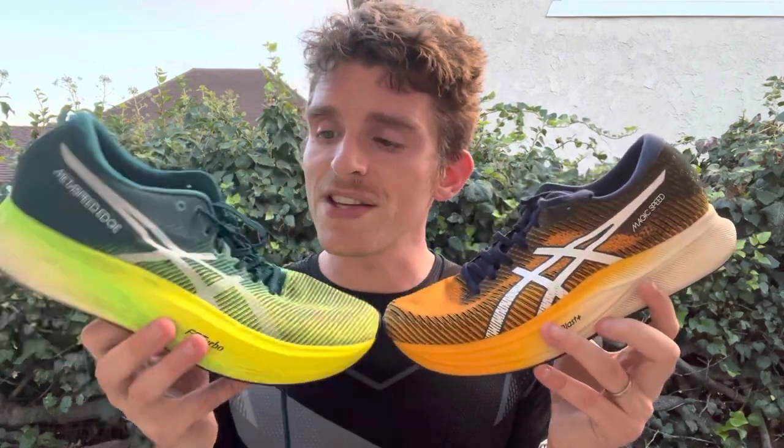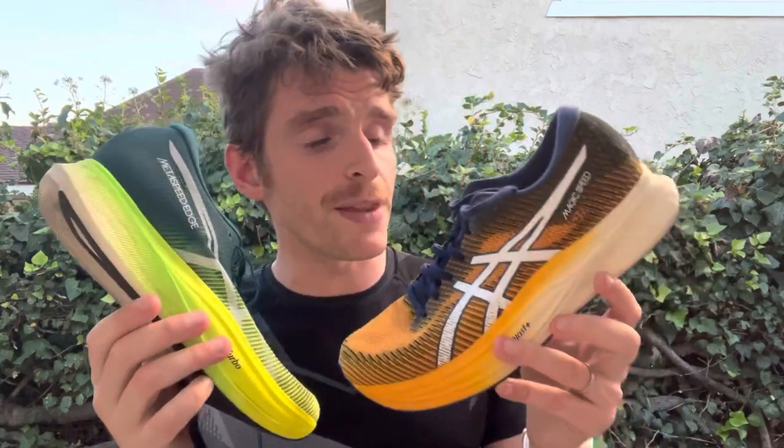The Magic Speed 2 is more snappy and stiff, and it's really hard to bend the shoe. I found that doing training paces wasn't super comfortable in it. It wasn't until I really got up to speed — doing some intervals — that it felt better. Whereas the Edge Plus feels good at a variety of paces; I can even do daily training paces and it totally feels fine. I've done long runs, tempos, and intervals in it. The Magic Speed just feels stiffer and snappier underfoot, but not necessarily faster.